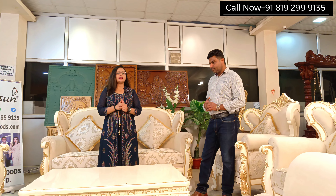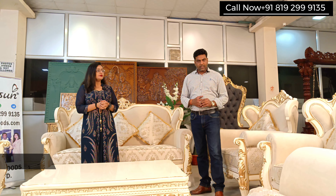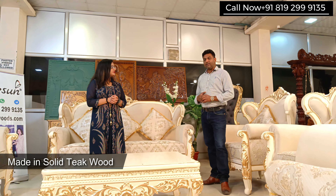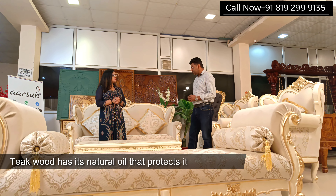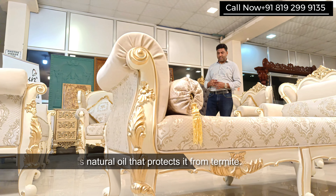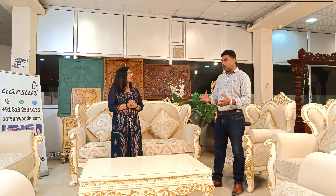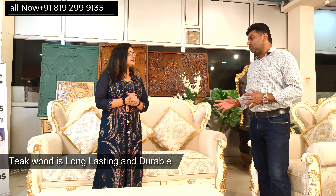There are a few things I would like to know — the size, the fabric, the wood, and other details. Let's start with the wood. This is in teak wood. Teak wood is the preferred wood for any wooden furniture because it has natural properties — natural oils that save it from termites and other borers and insects. In broad terms, wood can only be damaged by borers or termites, and if the wood is termite-proof, it lasts for a very long time. That's why we use teak in 99% of our units.